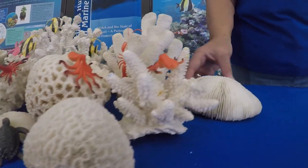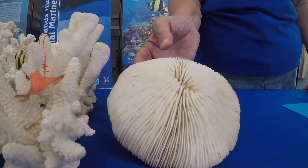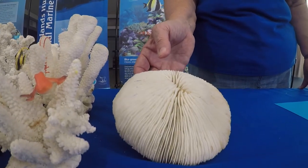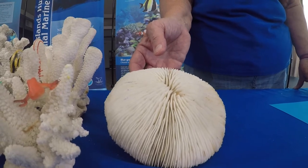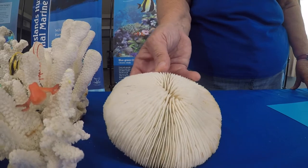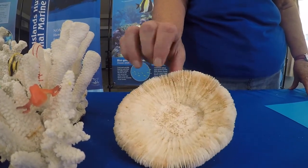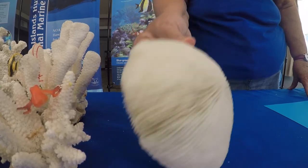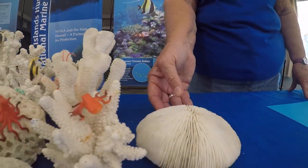This coral is very unique — it is called a mushroom coral, and you can see why: it looks exactly like a mushroom. It is only one polyp; it's not made up of thousands of polyps like the rest of these are. This guy can actually move. It can crawl across the ocean floor and move from place to place, where all the rest of these corals are stuck to the reef.